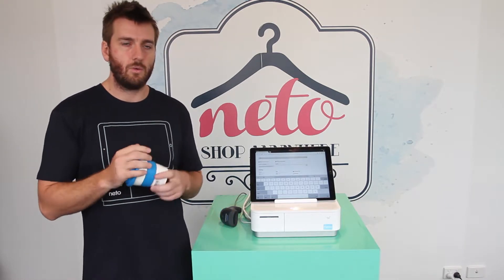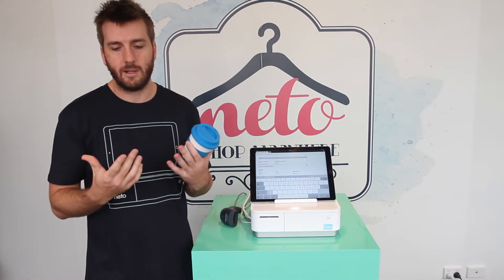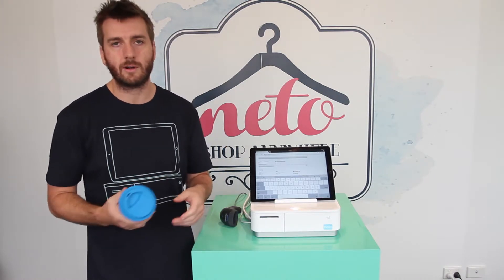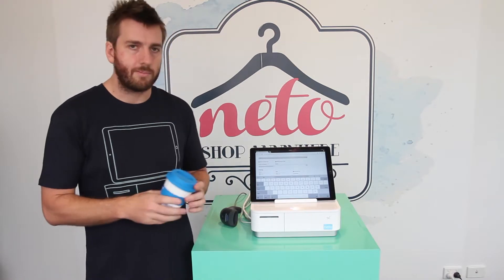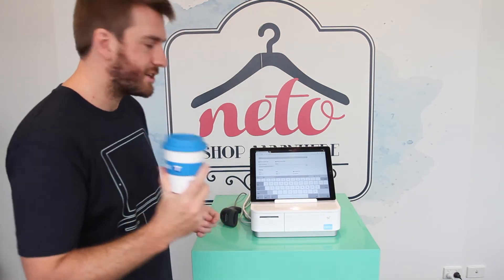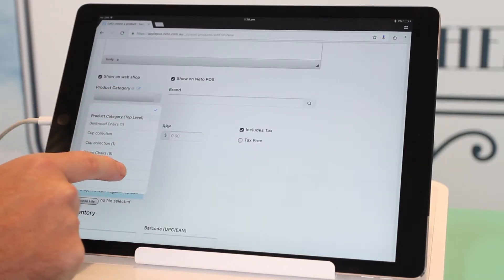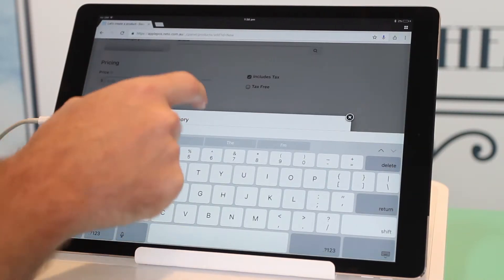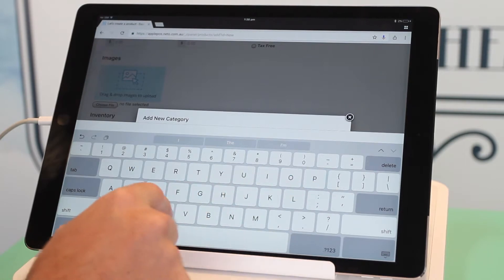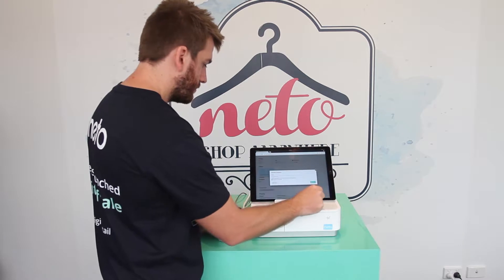Now we want to add a product category. When you're adding multiple products, setting up categories makes it nice and easy to find a product for a customer in store. We're going to add a category for our cups called the Cup Collection. There's a dropdown menu — click Add New Product Category and enter the name Cup Collection.